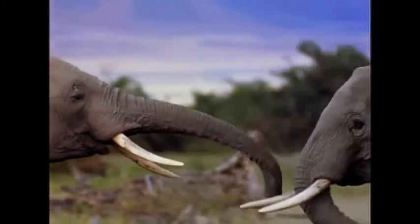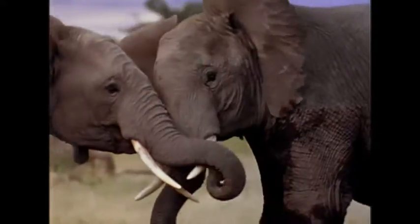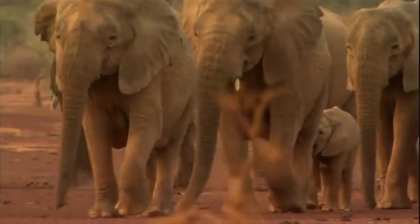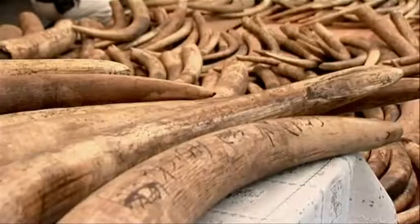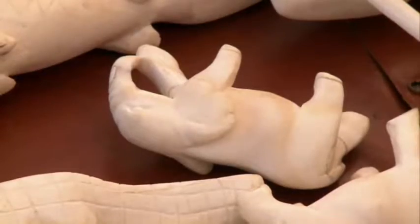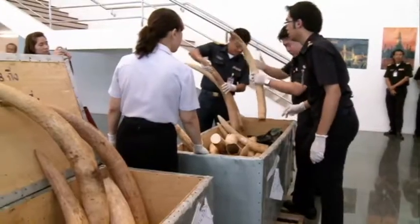Combined, the two tusks can weigh over 200 pounds! Unfortunately, they're the main reason why African elephants are endangered. Elephant tusks are made of ivory, which is prized by some cultures. It's carved into statues, made into jewelry, and crushed into powder.